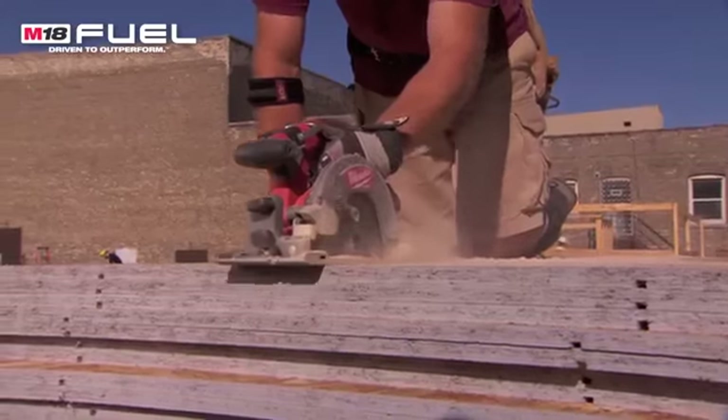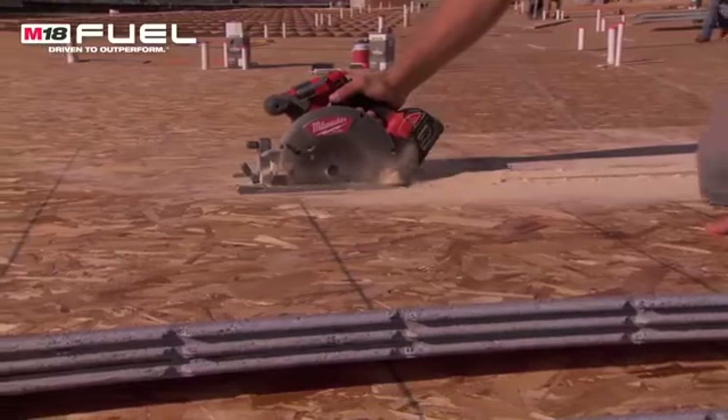We cut probably about 90% of all the joists in this building with that saw. It seemed to hold up — it was basically two batteries a day. I couldn't complain because the other battery was charged by the time we got to the other one. We used it under very heavy circumstances, lots and lots of cutting, and it seemed like it was brand new every day.